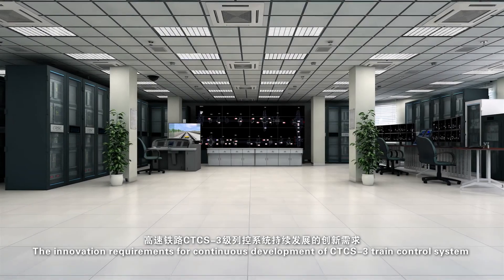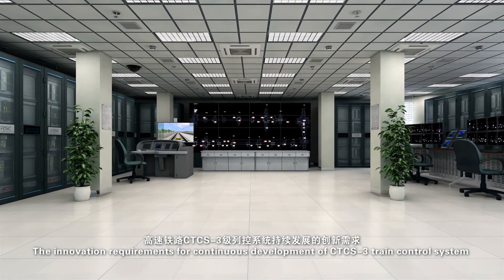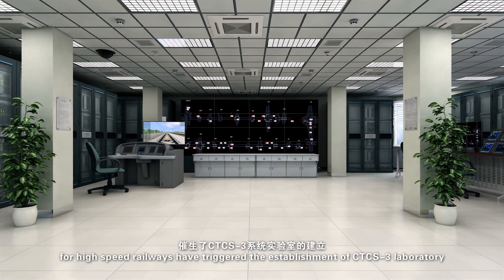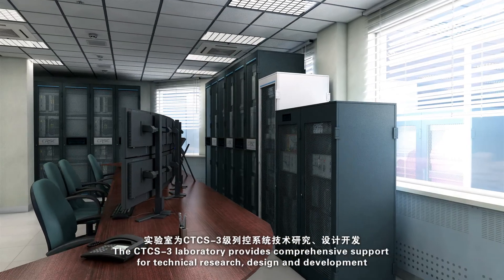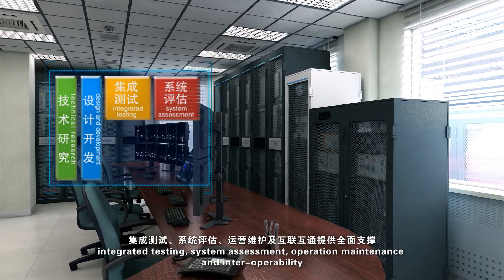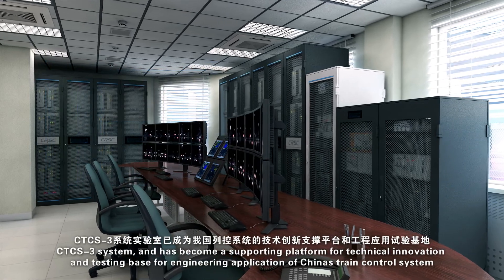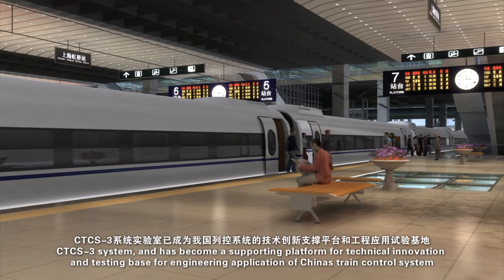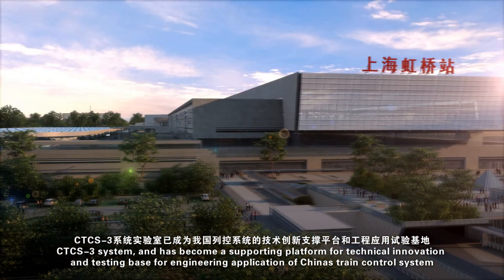The innovation requirements for continuous development of CTCS-3 train control system for high-speed railways have triggered the establishment of the CTCS-3 laboratory. The CTCS-3 laboratory provides comprehensive support for technical research, design and development, integrated testing, system assessment, operation maintenance, and interoperability of the CTCS-3 system, and has become a supporting platform for technical innovation and a testing base for engineering application of China's train control system.